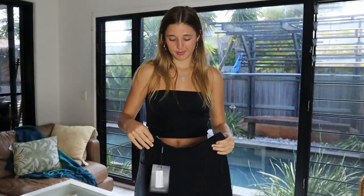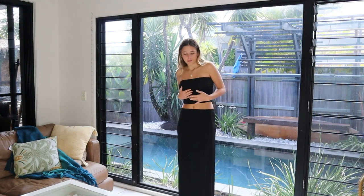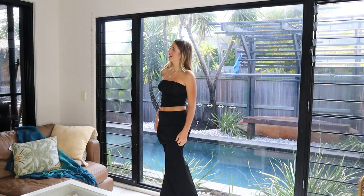Next we have this matching set and it is actually so pretty. It's very stretchy so you can size down — I would definitely size down. Okay, this set is so pretty, I feel like an actual baddie. It's a two-piece black maxi skirt and bandeau top set. The material is so nice, I'm obsessed. I'm going to be wearing this set so much this spring and it's super flattering.